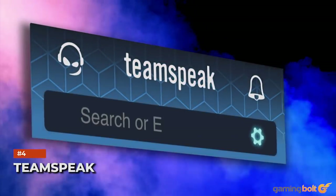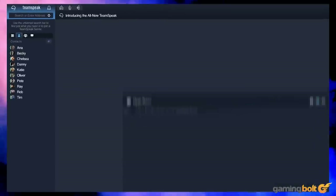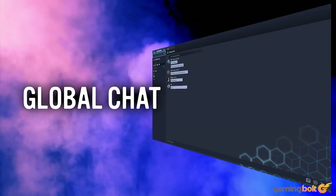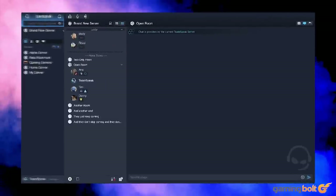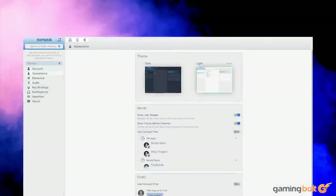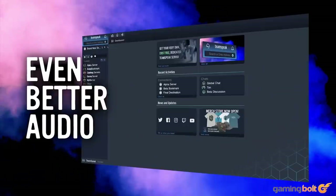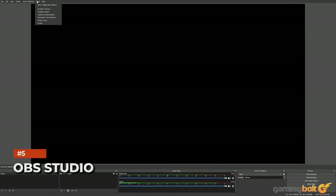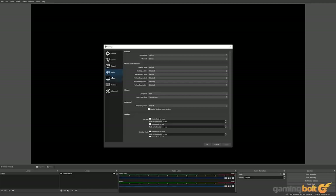Discord may be the best messaging service for those just jumping in, but for more advanced users TeamSpeak comes highly recommended. Not only does it offer some of the best voice quality out there, but there are more options for permissions, lots more customization for the program itself, and the ability to choose your network and servers to host on. It's also fairly resource-light for those with less powerful setups.